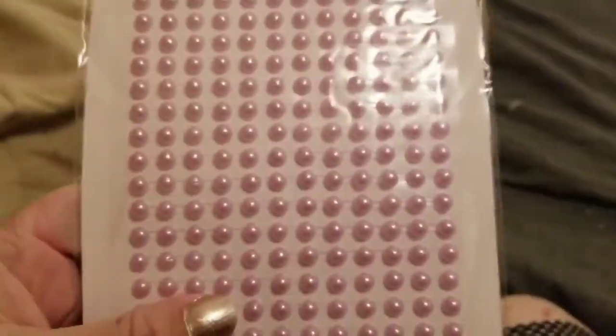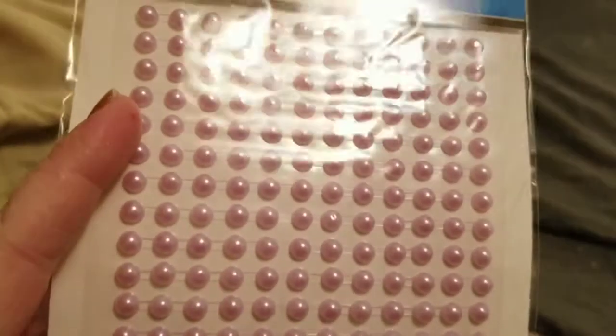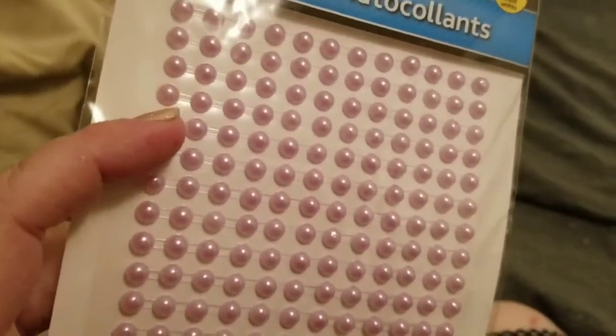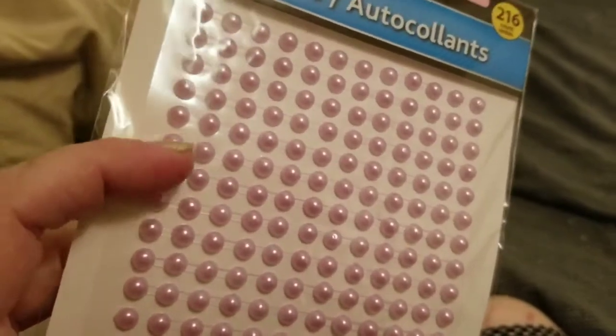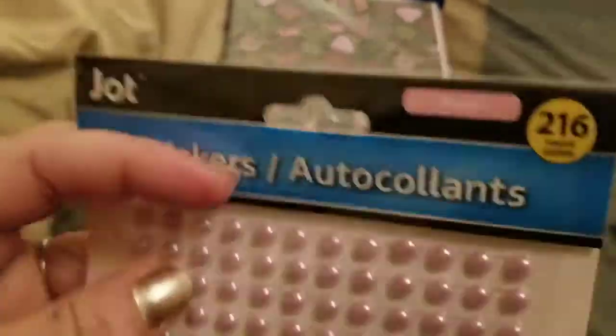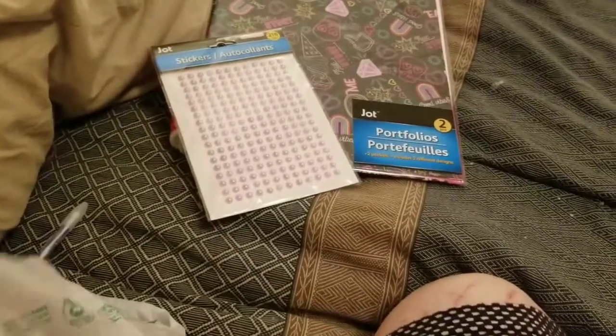I got these light pink flatback pearls — well, they're rhinestone-ish, not actual pearls, but anyway. They were the only pink ones they had.